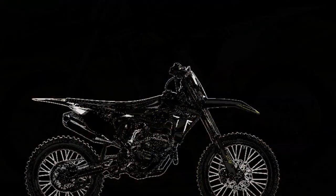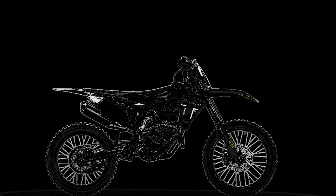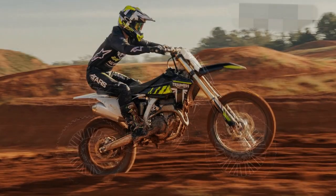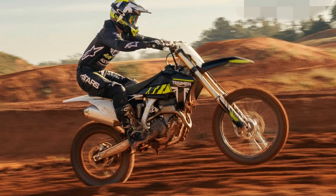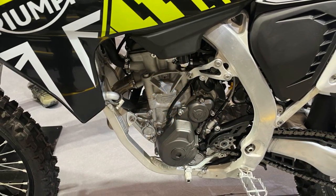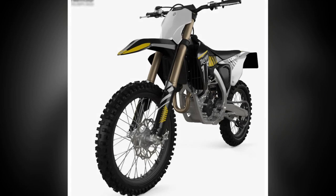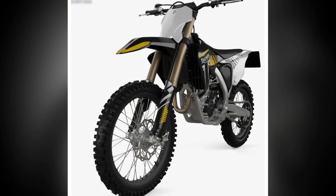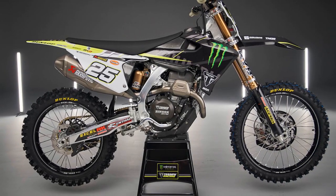A strong debut for Triumph. While some might expect a first attempt to have growing pains, the 2024 Triumph TF250X has impressed riders and reviewers alike. Its combination of lightweight handling, a powerful engine, and a well-tuned suspension make it a serious contender in the 250cc motocross class. With a surprisingly affordable price tag of $9,995, Triumph has sent a clear message: they're here to play, and they're here to win.